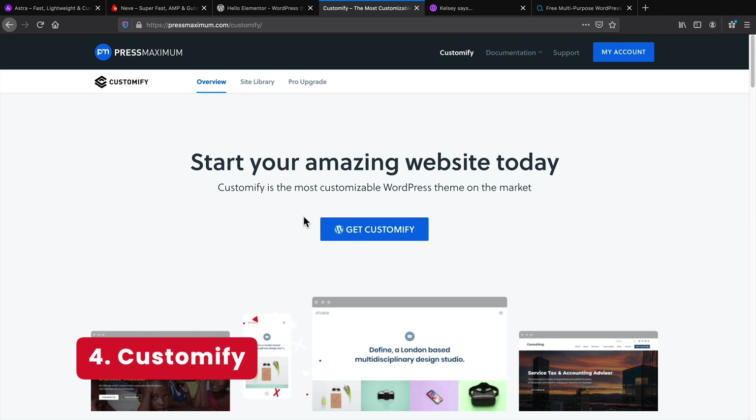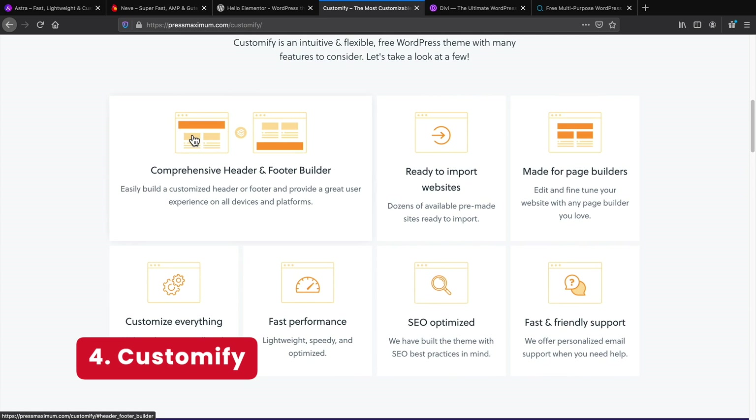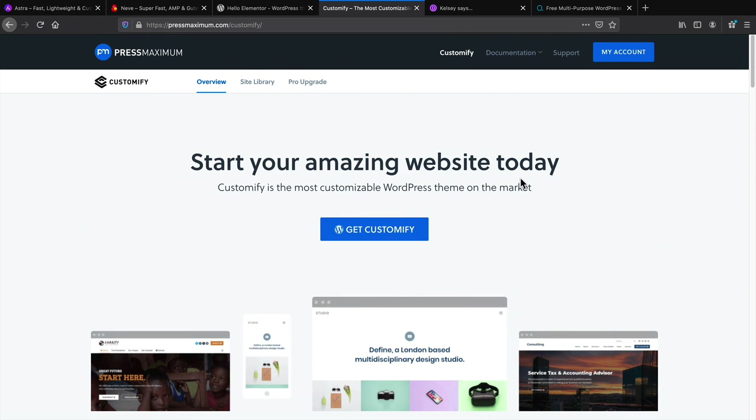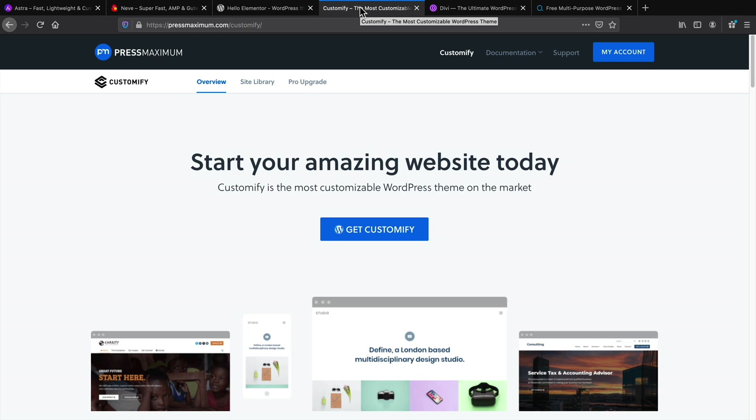Next we have Customify. Customify is another WordPress theme that allows you to build a custom header and footer with the actual theme. It also offers features like a WooCommerce booster and other various things you might want on your website. Customify and Neve are the only ones on this whole list that allow you to design the header and footer for free, and it works with all page builders — Brizzy, Divi, and Elementor.